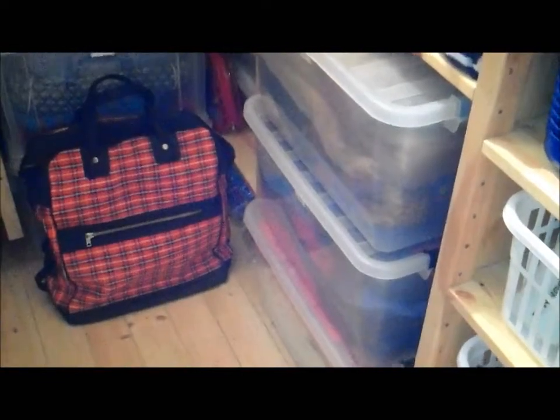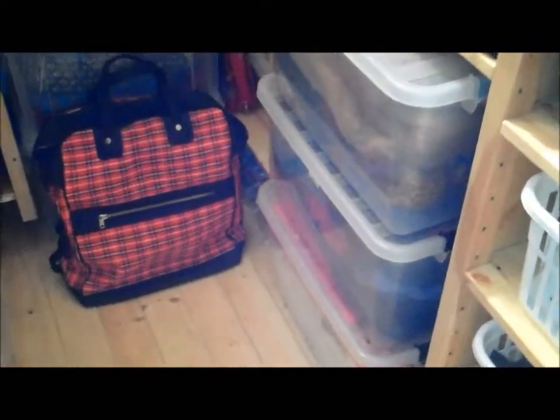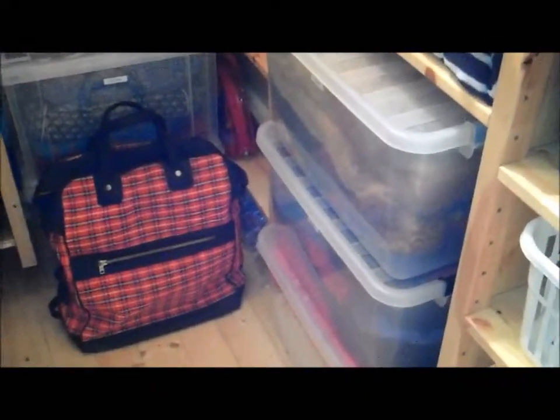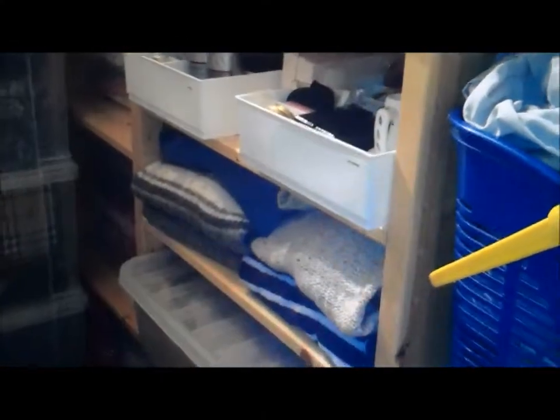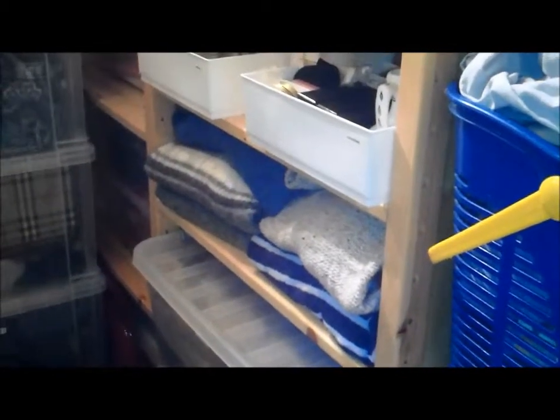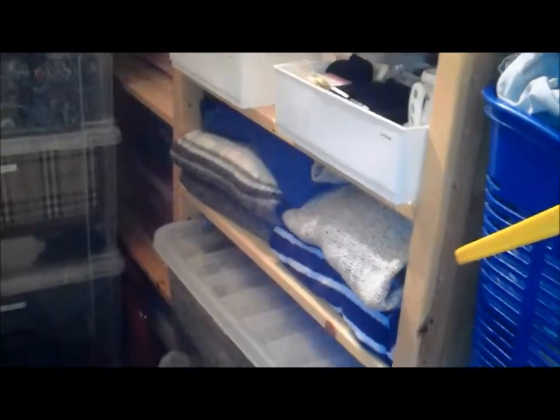The knitwear tubs have cedar in them, so hopefully we haven't got moth problems — I haven't had moth problems ever, touch wood. The shelf above the tubs has jumpers and cardigans I use more often. Come September or October, I'll sort through them and put my favourites on that shelf so I don't have to go through the boxes to get to them.